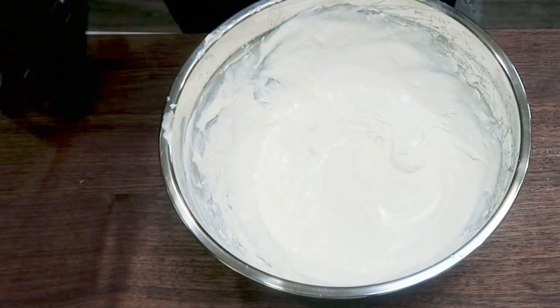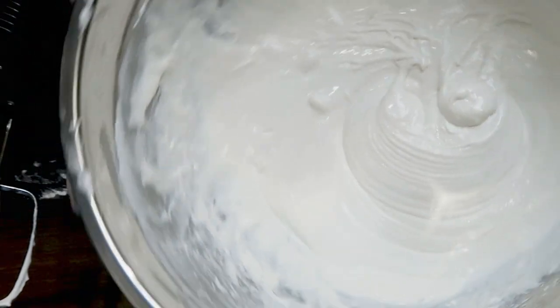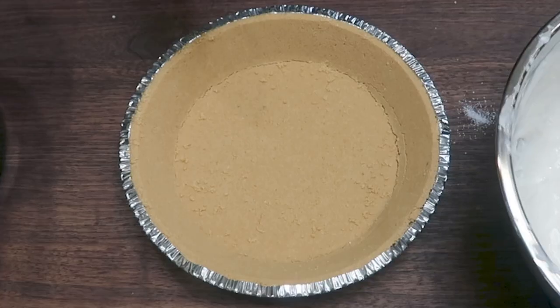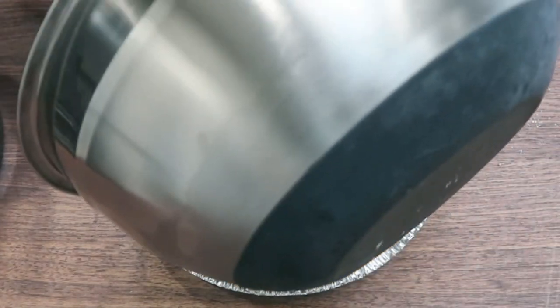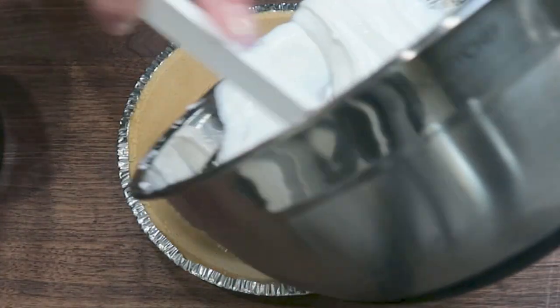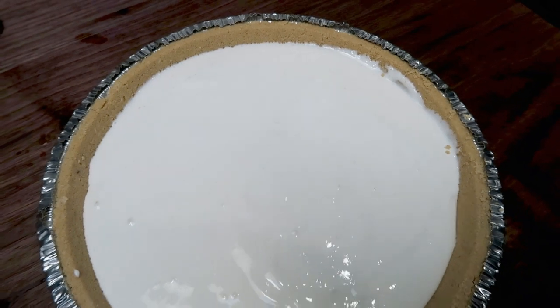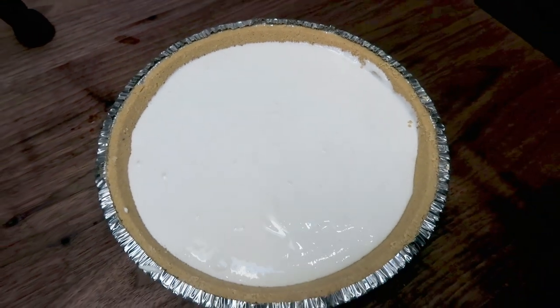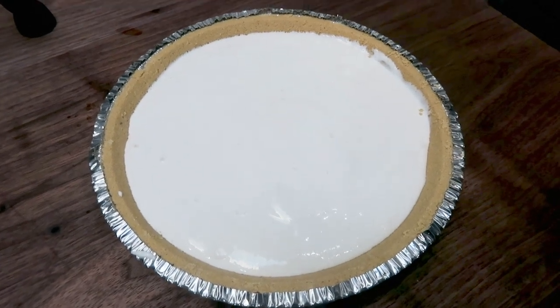There is our cheesecake mixture — nice and fluffy and ready to get added to the pie crust. To the prepared graham cracker crust, scoop in the cheesecake mixture and spread it out nice and evenly. We're going to pop it in the fridge and let it chill for a few hours until it is firm. That is the simplest no-bake cheesecake recipe.